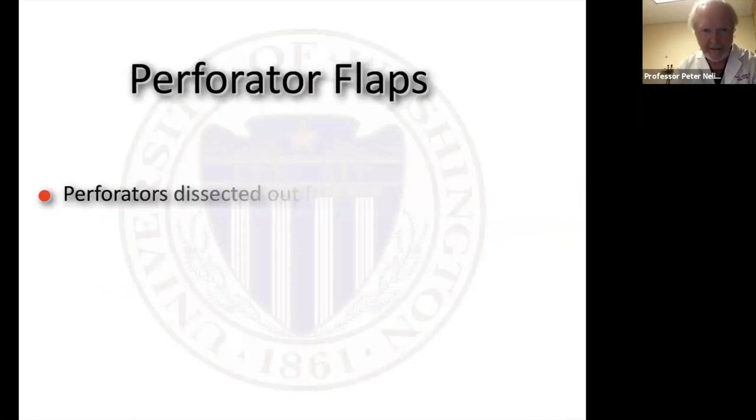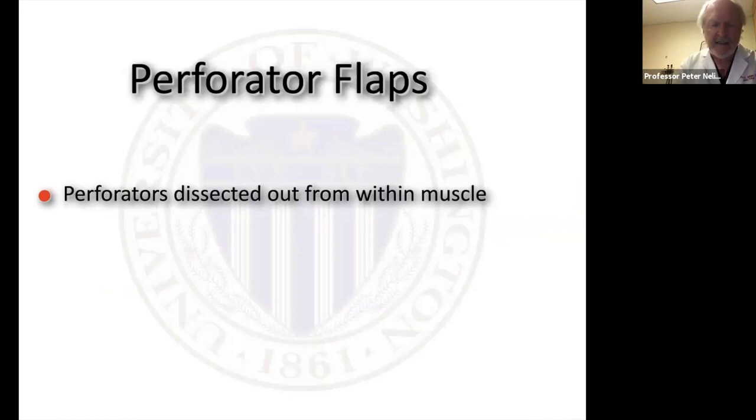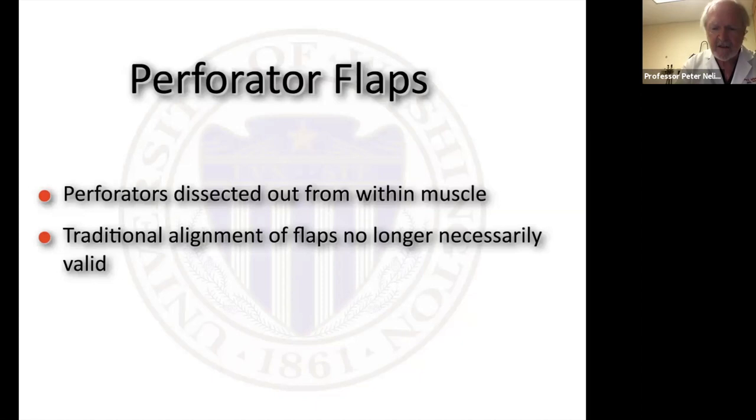With perforators dissected out from within the muscle, the traditional alignment of the flap to the underlying muscle is no longer necessarily valid. When I first started doing flaps as a registrar in the 70s, myocutaneous flaps were just coming out and we would actually stitch the skin paddle to the underlying muscle to avoid damaging the perforators. Now we're actually dissecting out those perforators, which means you can design the skin paddle based on the perforator rather than the underlying muscle — as long as you've got your perforator going into your flap, you're going to be fine.